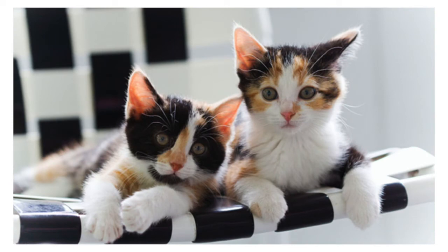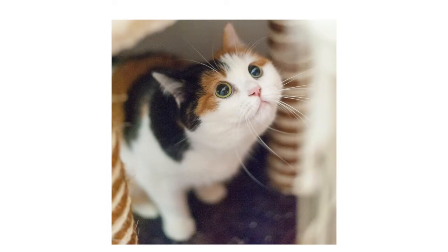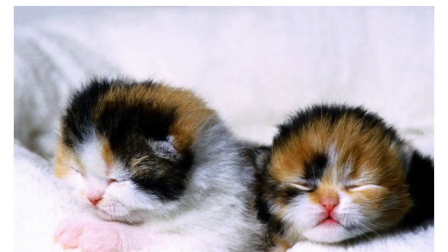Female cats can simultaneously display a coat color that is black, white, and orange. With the exception of rare genetic abnormalities, male cats only have one X chromosome and can therefore only display a coat color that is either orange or black, but not both colors together.